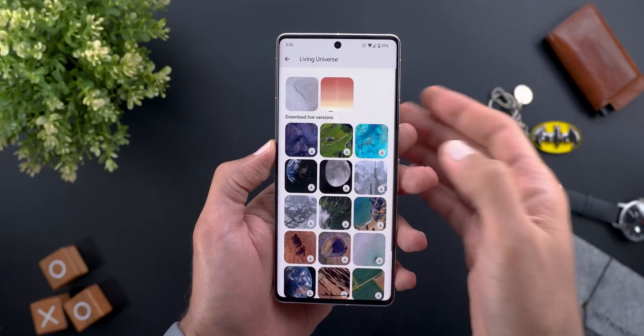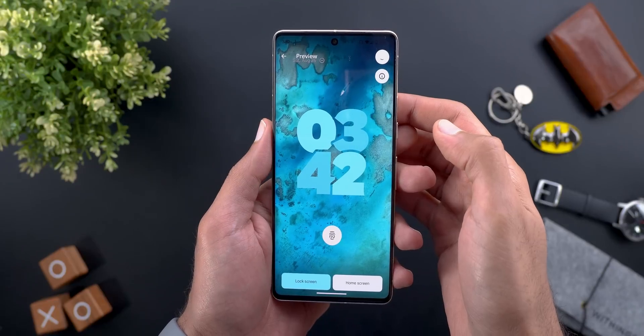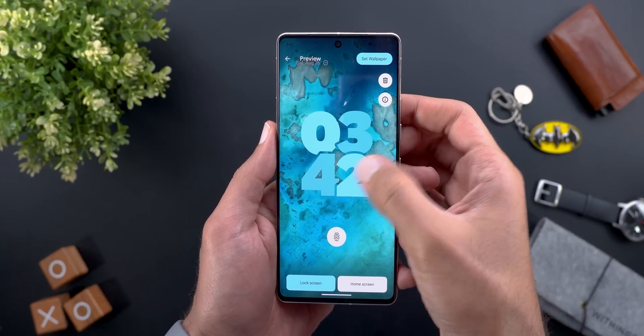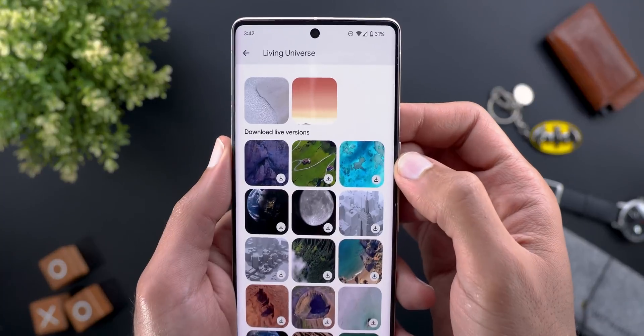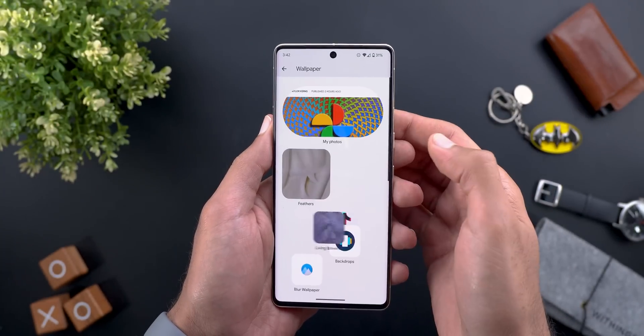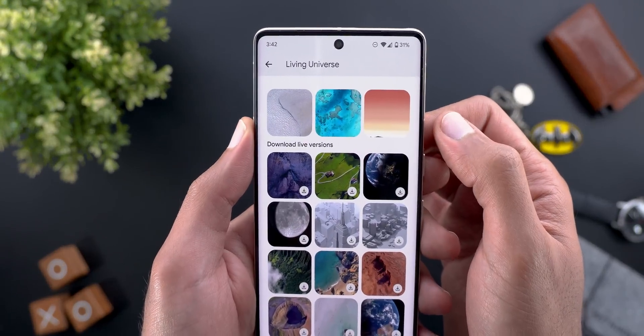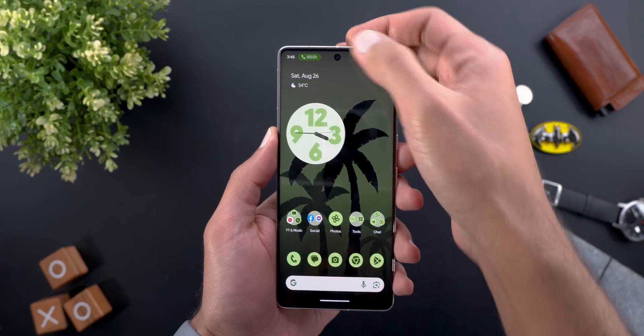Another bug under the Wallpaper and Style app: when you go to the stock wallpapers and download any of them and then go back to the previous page, you will see that the wallpaper is still under the undownloaded section. You have to quit the page and go inside one more time to see it at the top.